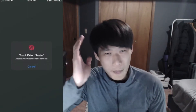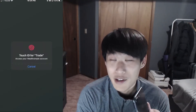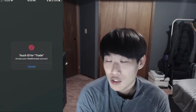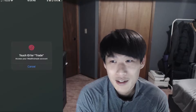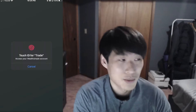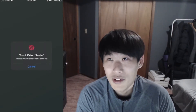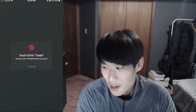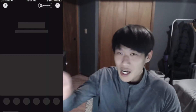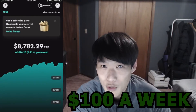Welcome back to the channel guys, I'm your host and today we're going to give you an update on the dividends for the month of November. We are in the last month of the year, which is fantastic. We'll go through the breakdown, update the dividend tracker, and update these spreadsheets. This is where we put $100 a week into a tax-free savings account to build a dividend portfolio right in front of your eyes.